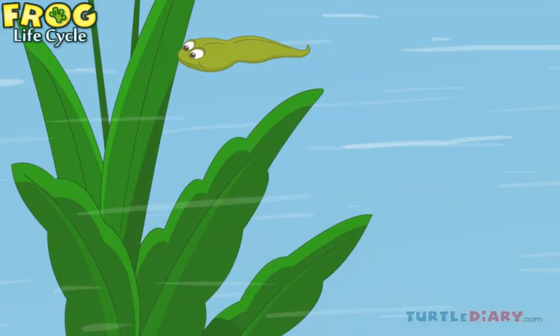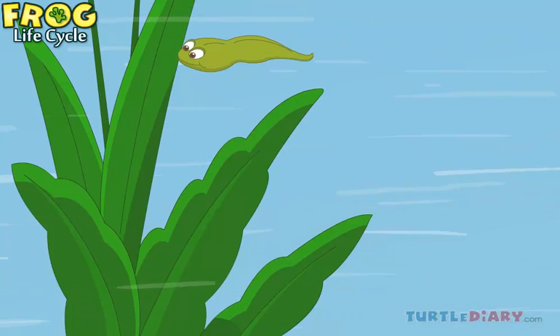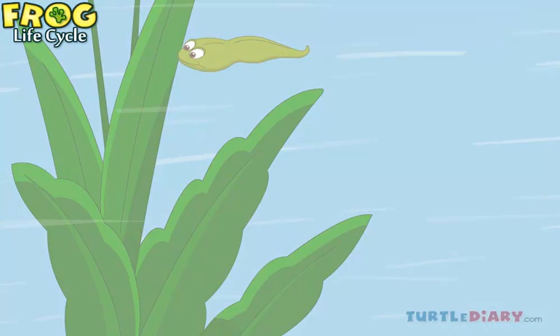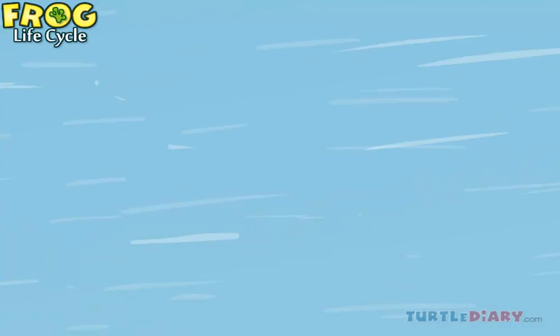After a few days, the tadpole can swim around and eat algae. It gradually develops teeth, which help it to chew food.